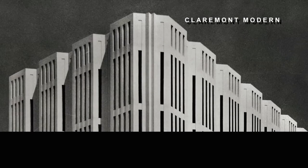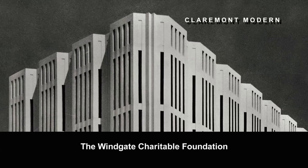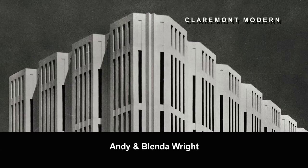Major funding for Claremont Modern was provided by Howard and Roberta Amundson and the Amundson Foundation, the Windgate Charitable Foundation, Andy and Blenda Wright, Brent Harris, and Carolyn and Tom Owen Toll.